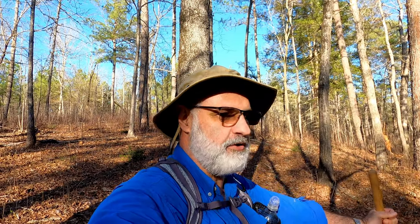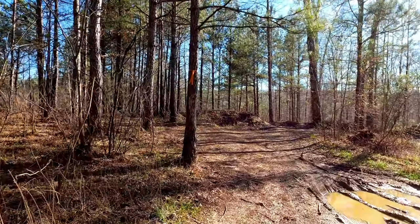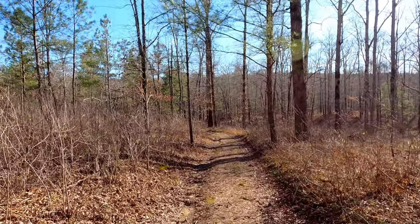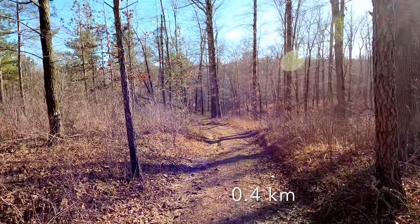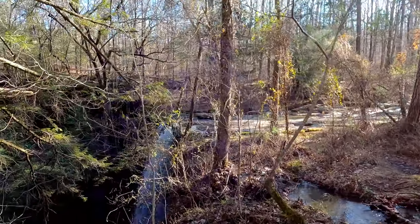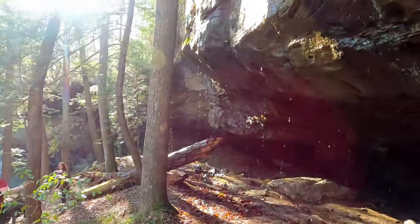We are at the second waterfall today — Holmes Chapel Falls. It's an easy hike down, so off we go. This trail is actually an old forest road and it's very short — I'd be surprised if it's a quarter mile down to the waterfall. Easy going — this is a walk in the park. So this is the top of Holmes Chapel Falls. The trickling water is really pretty here.